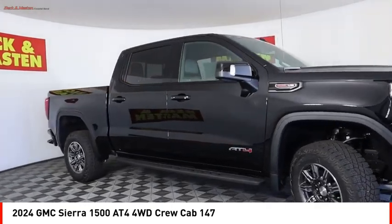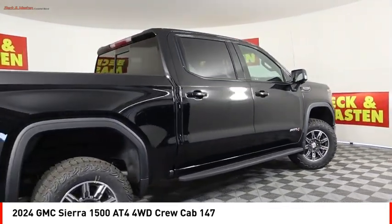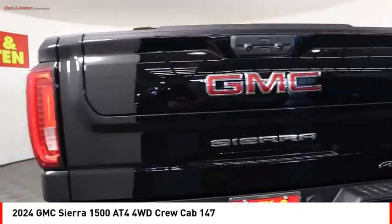Active grille shutters, traction control, stability control, front suspension type strut, roll stability control. Come take a test drive today.